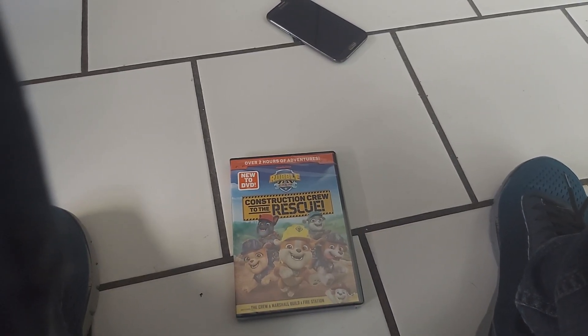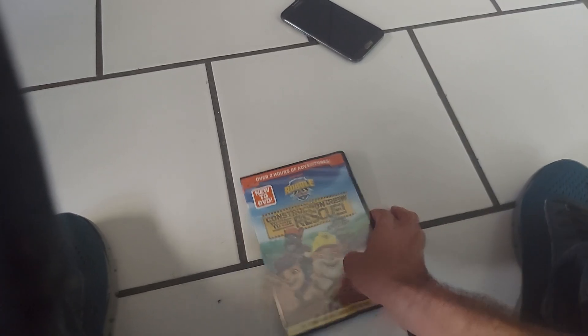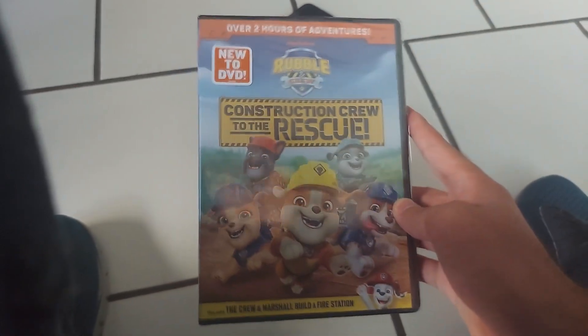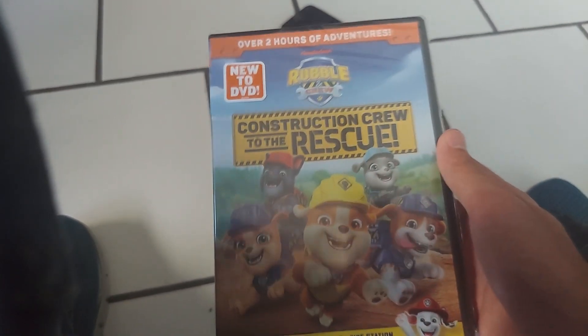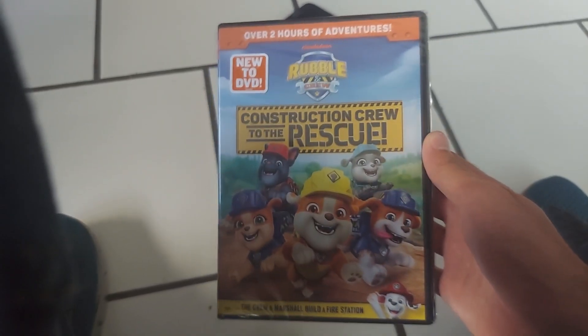Hey guys, that Paw Patrol guy here, and today we're doing an unboxing of the brand new Robin crew Construction Crew to the Rescue DVD. This DVD just came out yesterday. My grandma was at Walmart yesterday and got this DVD for $10 on release date — the very same day it came out.